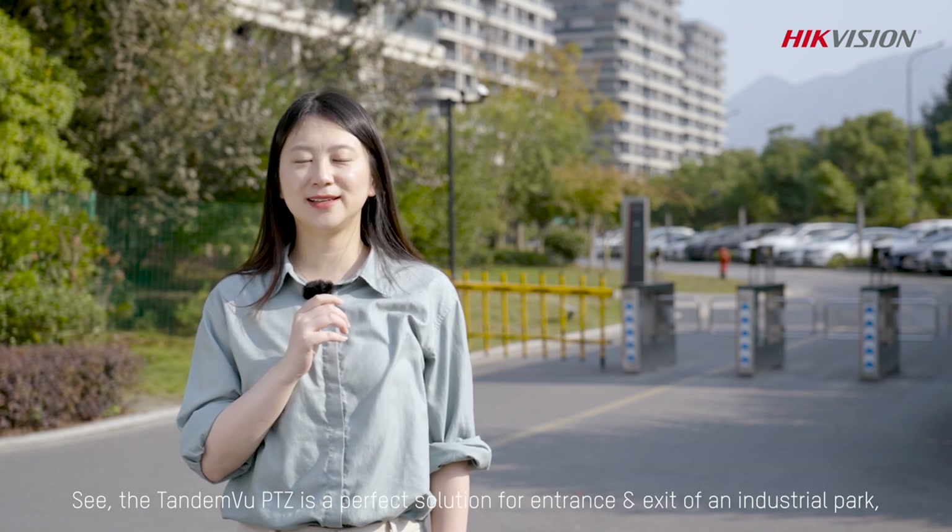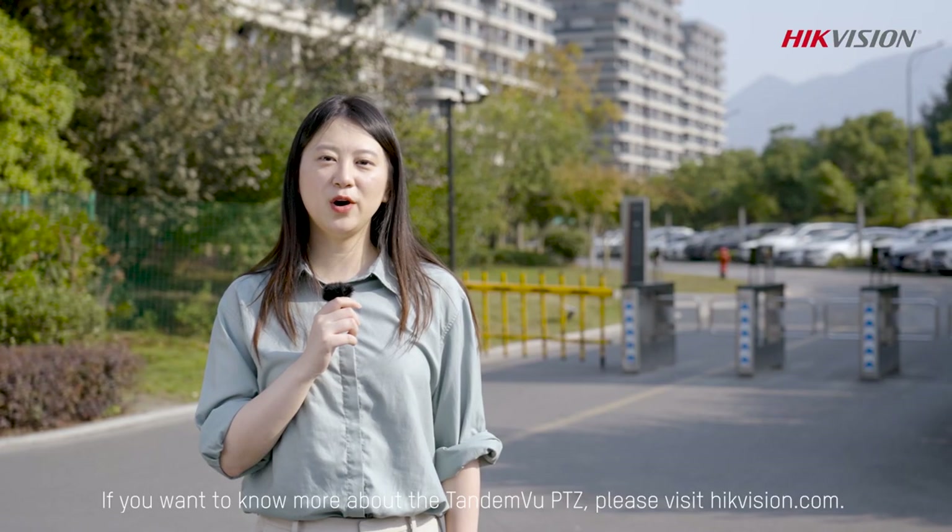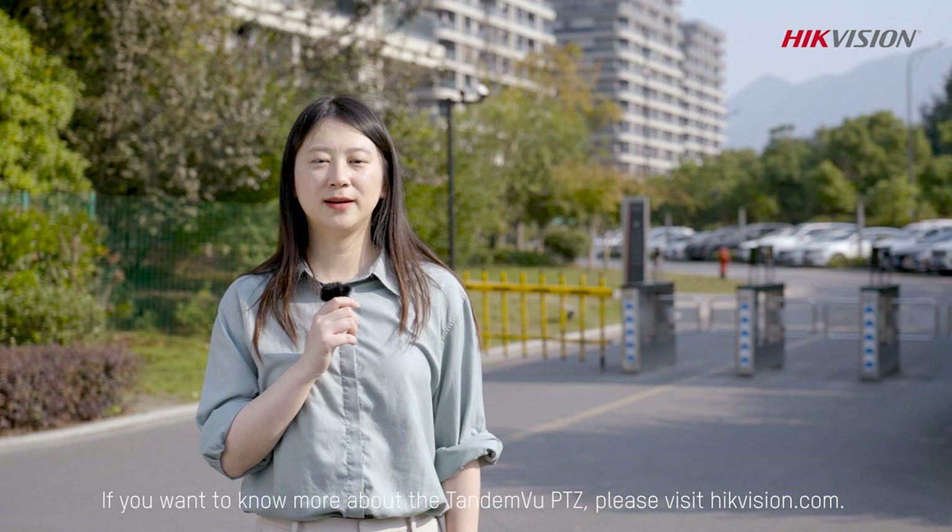The Tandem View PTZ is a perfect solution for monitoring the entrance and exit of an industrial park. If you want to know more about the Tandem View PTZ, please visit Hikvision.com. Thanks for watching.